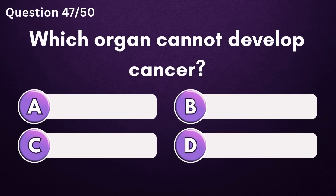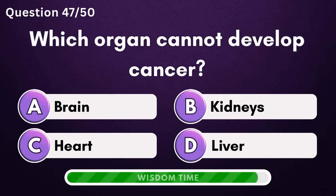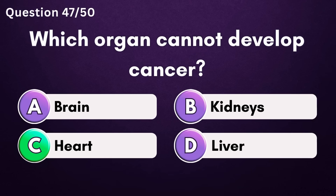Which organ cannot develop cancer? Answer C: heart.